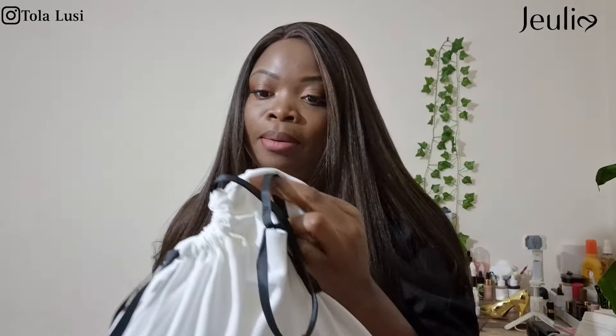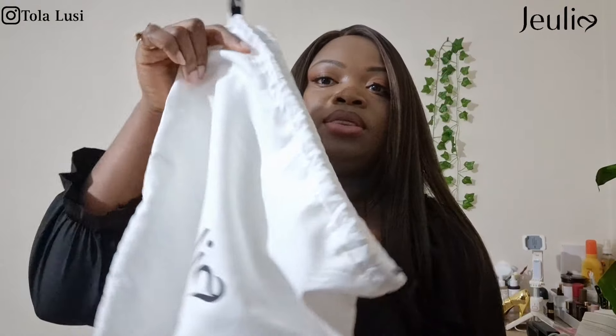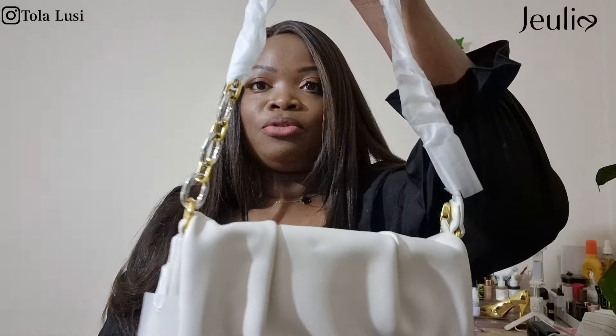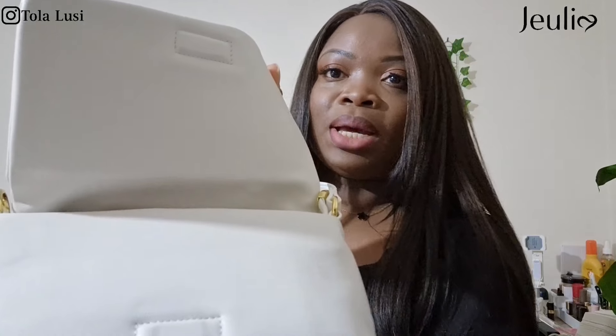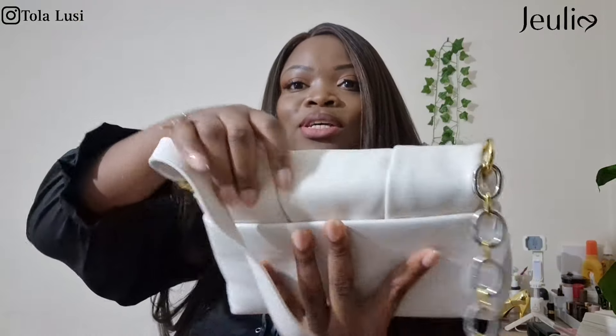In case you didn't know, they also have a small collection of bags on their website. This is the dust bag that the bag comes in — a customized jewelry dust bag you can use to store your bags or travel with. It also comes with some packaging. This is what the front of the bag looks like — it has silver and gold details, and it has a concealed magnetic flap that reduces noise so you don't get that clinking sound.